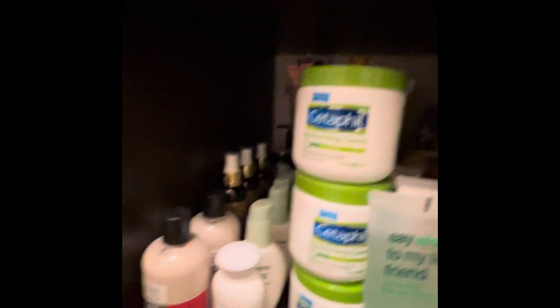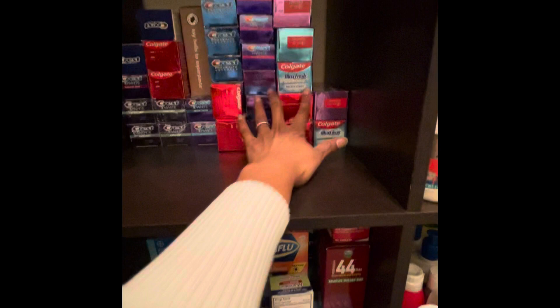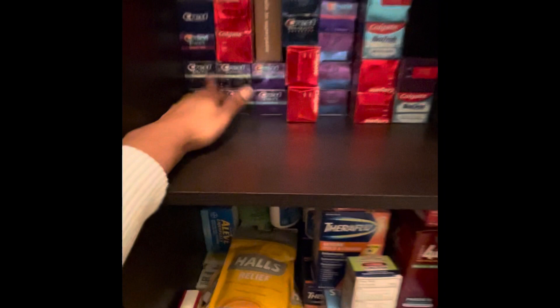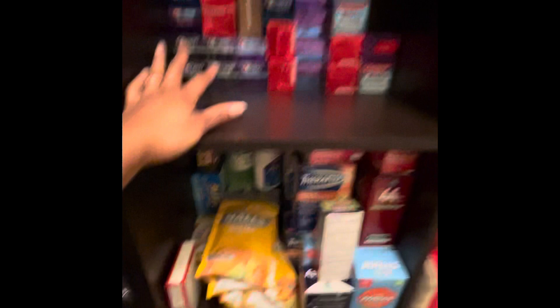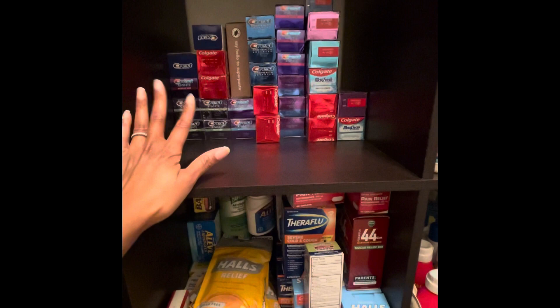Now we're going to oral care. I put my toothpaste in order by expiration dates — my more newer ones on this side and my older ones that may expire next year or so on the other side. I give away from that side or use from the older side first. Every time I do a toothpaste deal, I take some out for my sister, my mom, or my in-laws. If you're couponing, you already know we get this stuff for basically free.